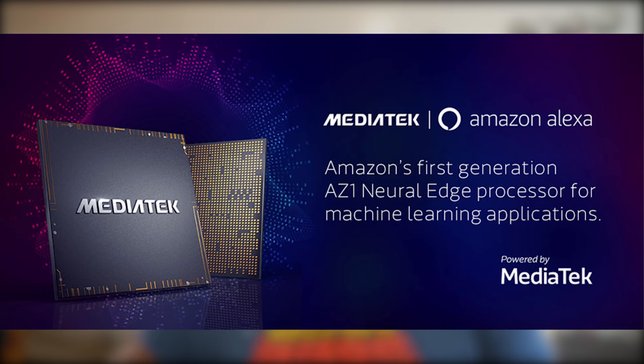This is powered by the AZ-1 Neural Engine, and this is where MediaTek has their brand new SoC, the MT8512, which gives us a ton of new features. There's a new high-performance voice DSP, which should give us faster, accurate wake-word calls and voice detection, so questions should get faster responses.